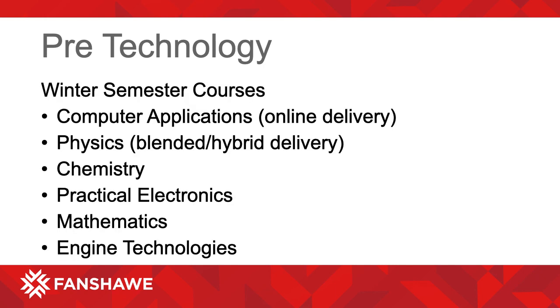The winter semester courses include Computer Applications, which is online delivery; Physics, which is blended or hybrid delivery with both face-to-face and online content; Chemistry, Practical Electronics, Mathematics, and Engine Technologies.